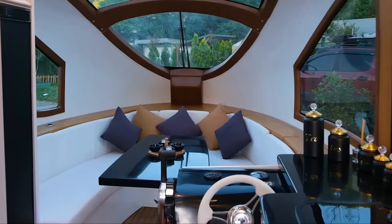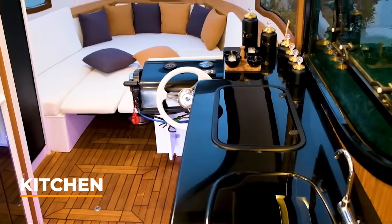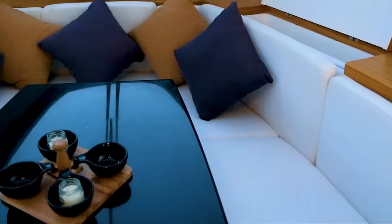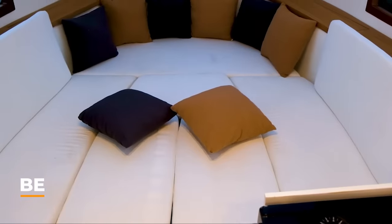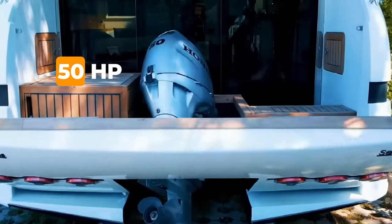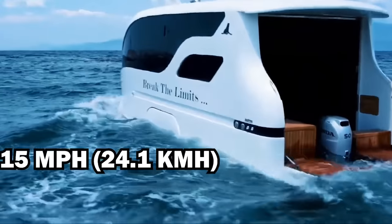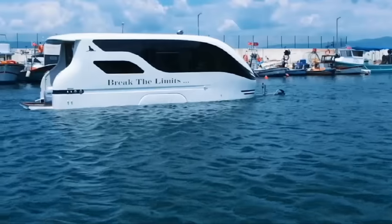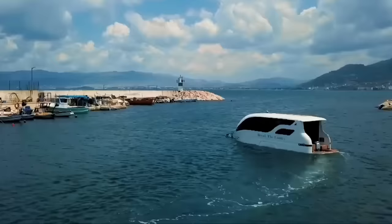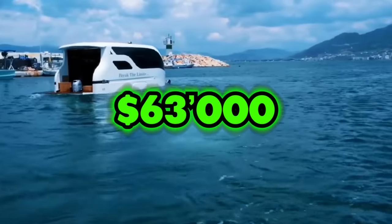The interior is a marvel of multifunctionality. It features a small but functional kitchen, a bathroom with all the essentials, and two living areas that transform into bedrooms at night. On water, you can opt for either a 50-horsepower Honda outboard or an electric powertrain, with a top speed of 15 miles per hour. And if you're wondering about the price, the 7.5-meter model starts at approximately $63,800.